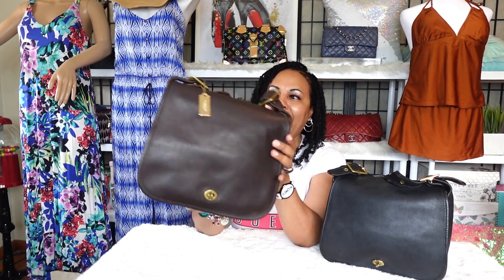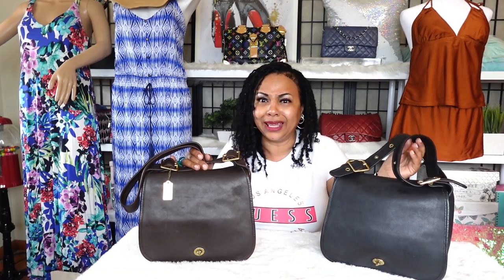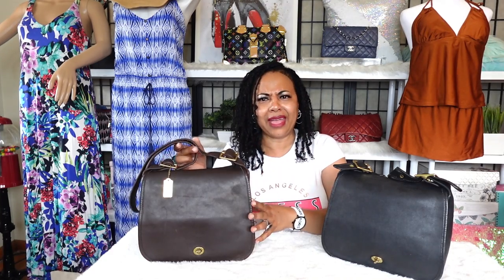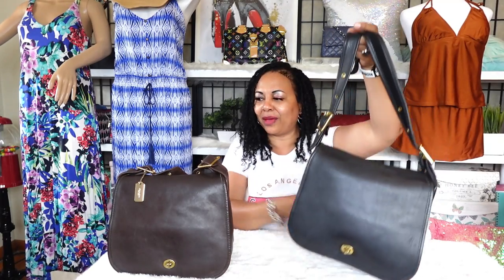Vintage coach bags are either hard to find or, if you do find them, the prices are jacked up. I'm happy to have these two beauties in my collection. I used to have even more coach bags, but I didn't want to be a hoarder — I just wanted good examples of each style. That's why I kept one stewardess in brown mahogany and one in black. I absolutely love them both.